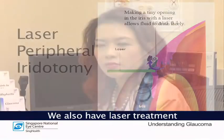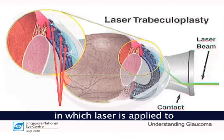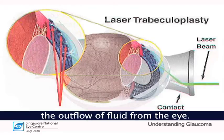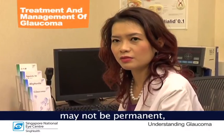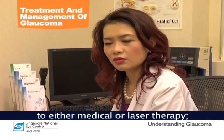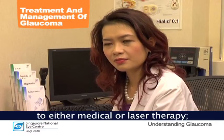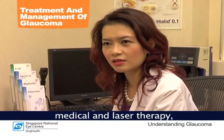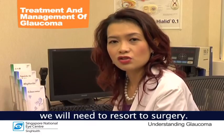We also have laser treatment for open angle glaucoma, in which laser is applied to the trabecular meshwork in the angle of the eye so that it will improve the outflow of fluid from the eye. The effect of laser treatment may not be permanent, and therefore in patients who are not responsive to either medical or laser therapy, we will need to resort to surgery.